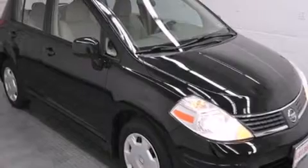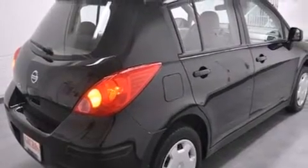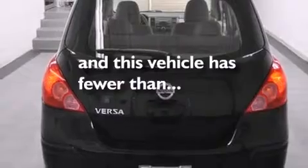All of the following features are included: air conditioning, a rear window defroster, side curtain airbags, variable valve timing, tinted glass, and this vehicle has less than 71,000 miles.